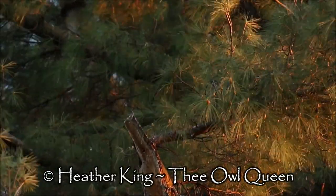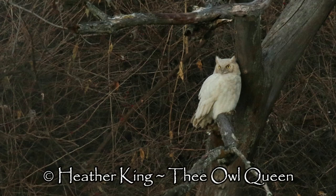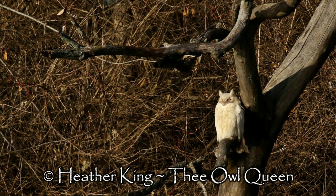I simply cannot control my love, passion, and perseverance to travel and get these beautiful creatures in the wild.